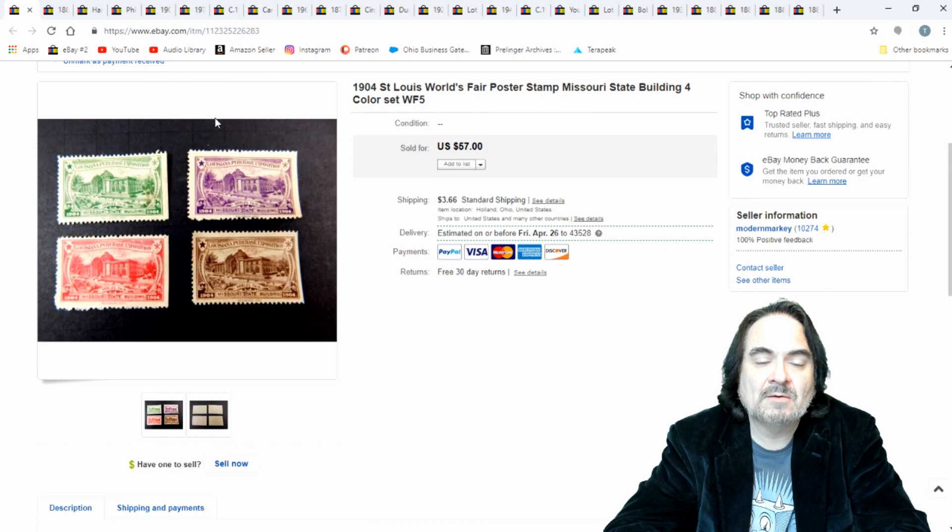Here are some Cinderellas — basically poster stamps, I would call them. From the 1904 St. Louis World's Fair. It's just a grouping of the same building in different colored printings. I sold it for $45 for the lot of four stamps.